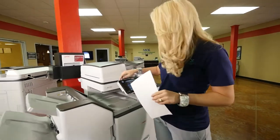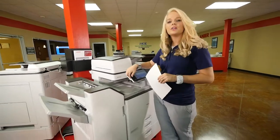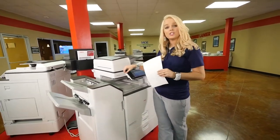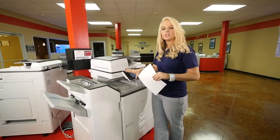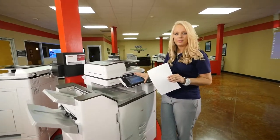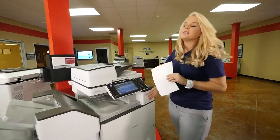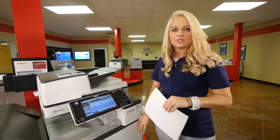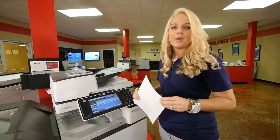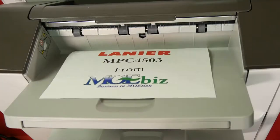Also an additional feature on here is your USB and SD card. So if you have something that you want to print out and you don't want to download it to your computer, just come and put your USB card in. It'll actually pop up and you can print directly from here. Also this comes with an additional feature that has a true Adobe Postscript for all you Mac users so that you can actually print from your MacBook. And that is the 4503.